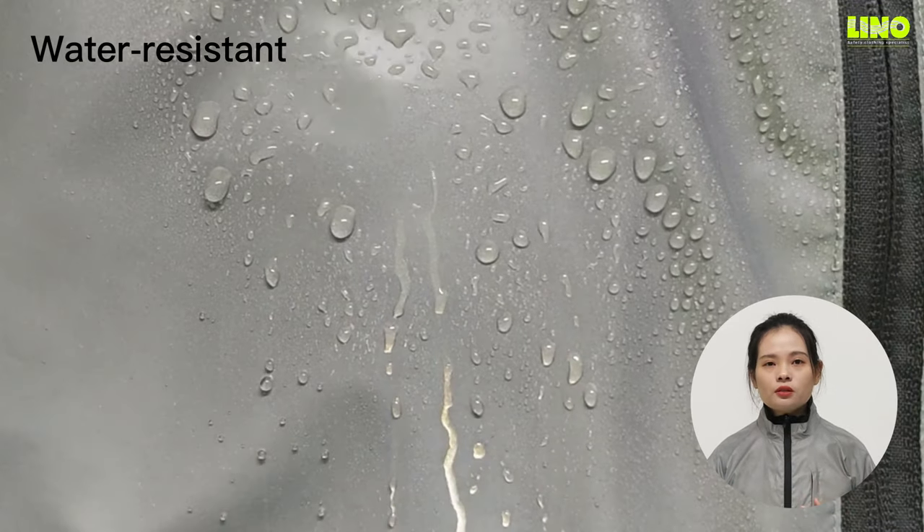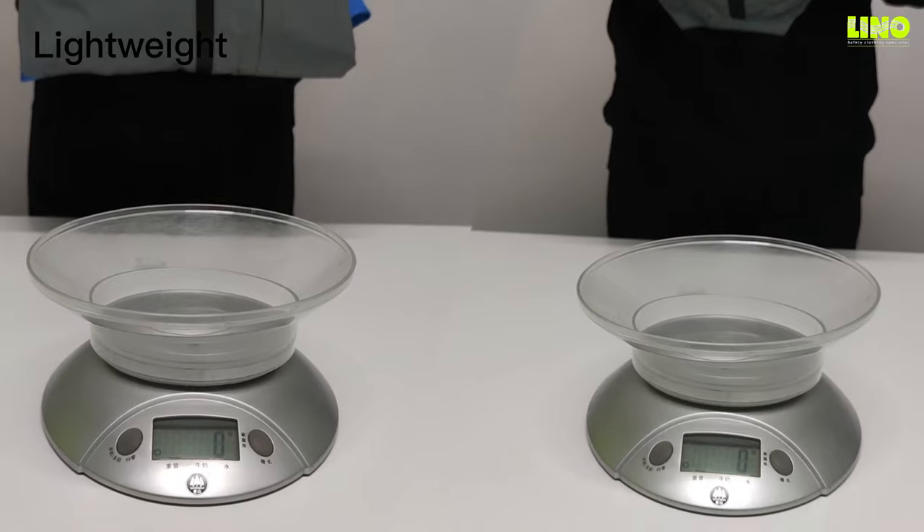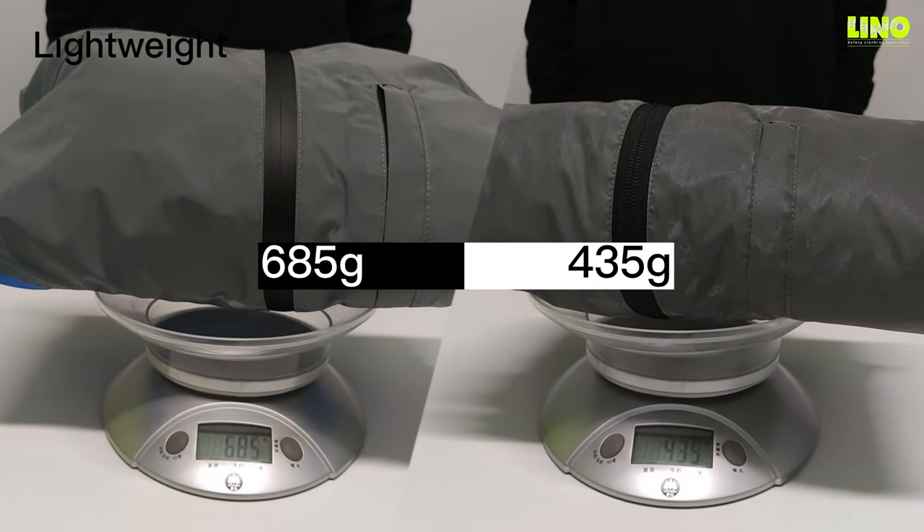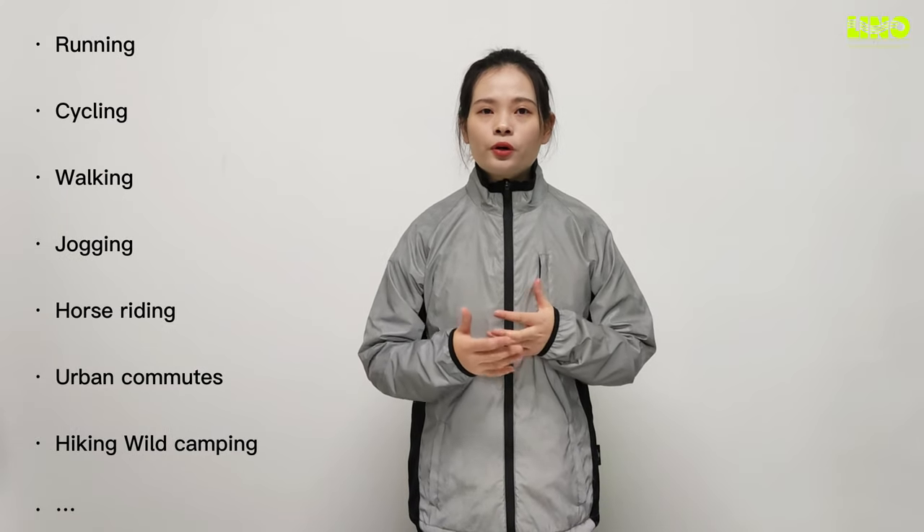The elastic cuffs and hem help fit the reflective jacket to your body shape and keep you warm in low temperatures. The reflective jacket itself is somewhat water-resistant — let me do a quick test with the water spray bottle. I think what you will appreciate most about it is how lightweight it is.